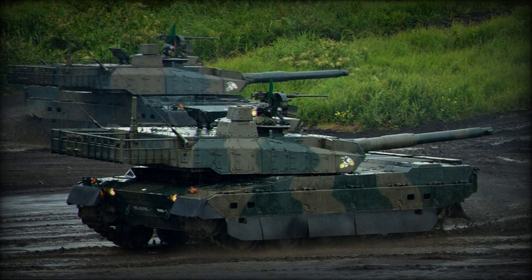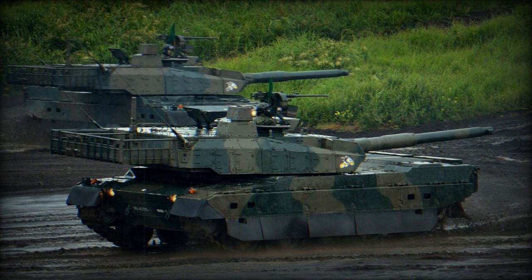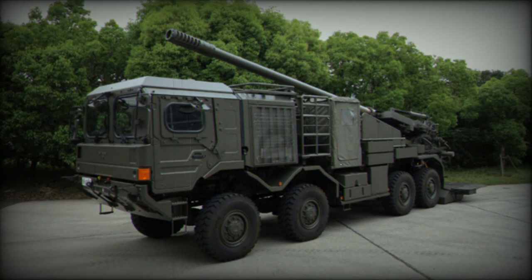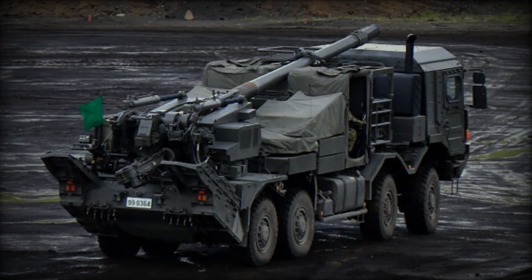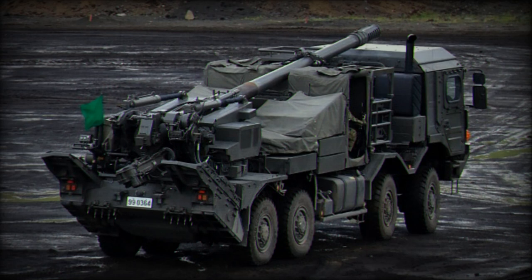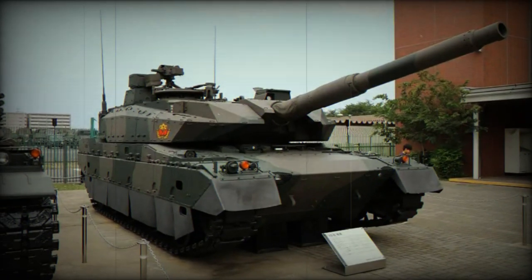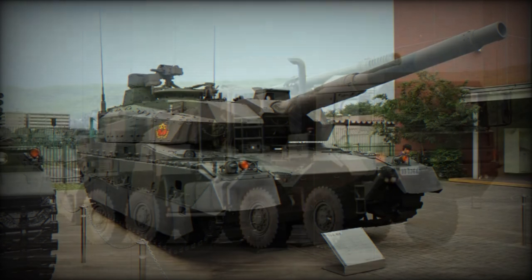The Type 10 MBT is powered by a water-cooled, four-stroke, eight-cylinder diesel engine producing 1,200 horsepower at 2,300 RPM, developed by Mitsubishi. This engine is paired with an MT1200 continuously variable transmission (CVT) gearbox. The Type 10 can reach a maximum speed of 70 kilometers per hour and, thanks to the CVT, can move equally fast in reverse, allowing for rapid position changes. Its maximum operational range is 500 kilometers.